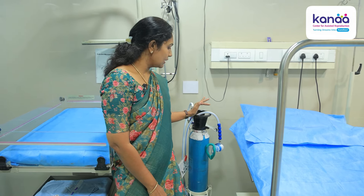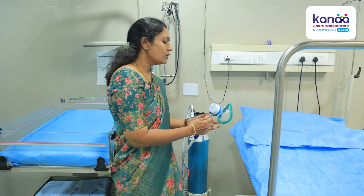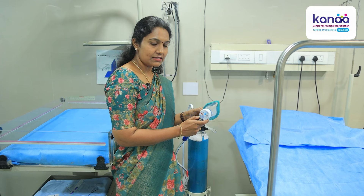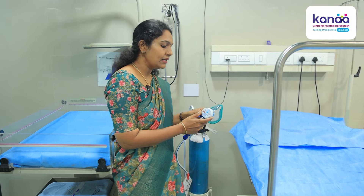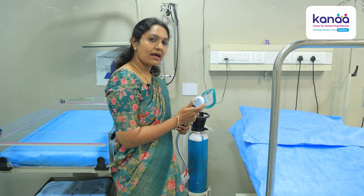We can use inhalational anesthesia — it is mother-controlled. When they are feeling the pain, we ask them to press, so they have their own control over pain relief.